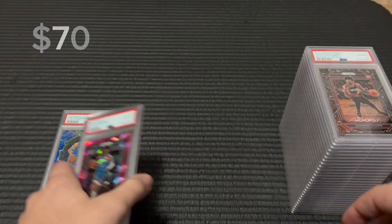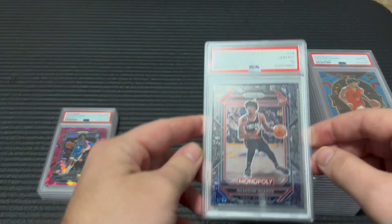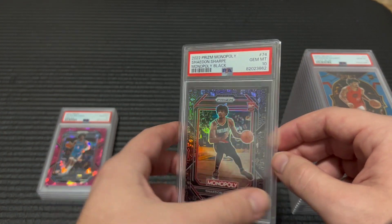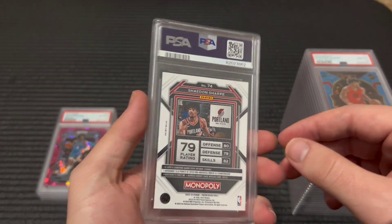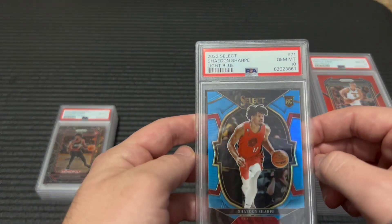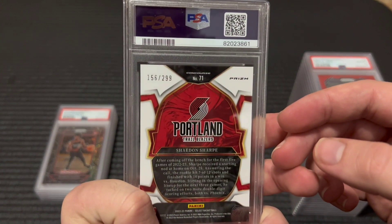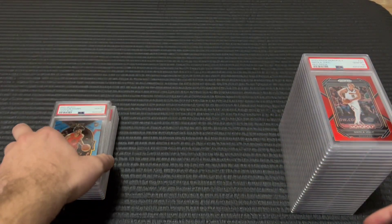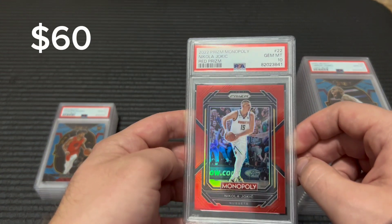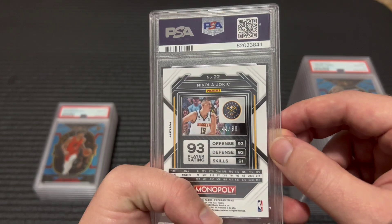Jalen Williams 10. I've started to sell these but most of these are still available, so feel free to comment if you are interested in any of these and we can work out a deal. Shaedon Sharpe — this one's out of 299, got a 10 on that. I hope that I can sell through this stuff pretty quick. I'm not too thrilled to be getting it back this late.